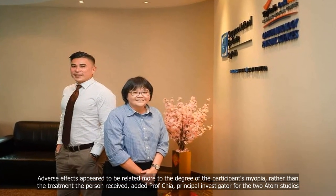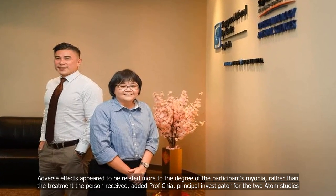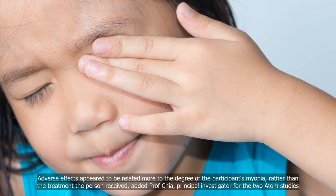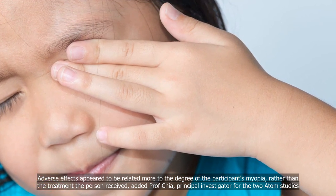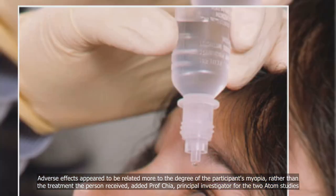Adverse effects appeared to be related more to the degree of the participant's myopia, rather than the treatment the person received, added Professor Chia, Principal Investigator for the two ATOM studies.